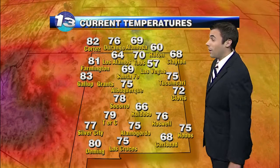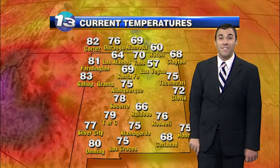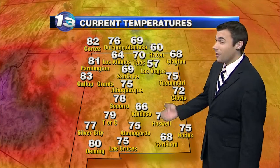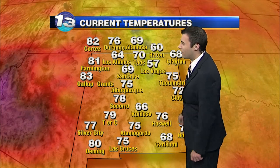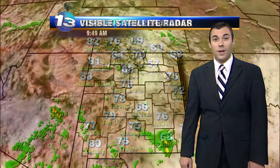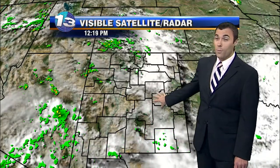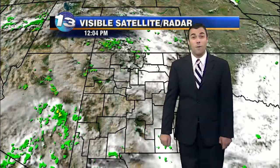That front that has made its way across the state has really cooled us down across the northeastern corner of the state. Only 57 right now in Las Vegas, looking more like fall in this area of the state. Down to the southeast we're looking at temperatures in the 60s and 70s, and over to the southwest into the 70s as well. We have quite a bit of cloud cover across the east, and this is going to limit storm development across the east this afternoon, which is actually a good thing because we have been rather soaked in this part of the state over the past week or so.